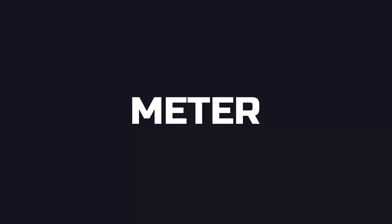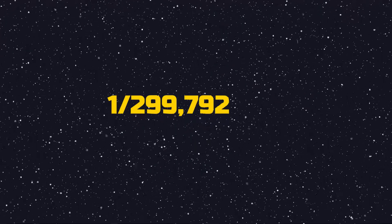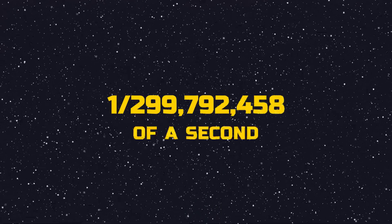First, let's define what a meter is. The meter is the base unit of length in the International System of Units, or SI, which is used by scientists and engineers around the world. It is defined as the distance that light travels in a vacuum in 1/299,792,458th of a second.